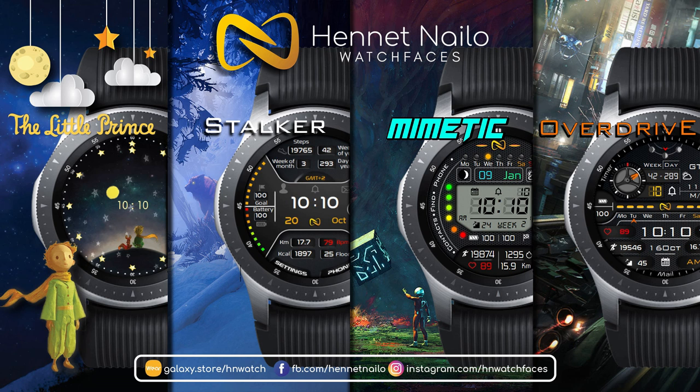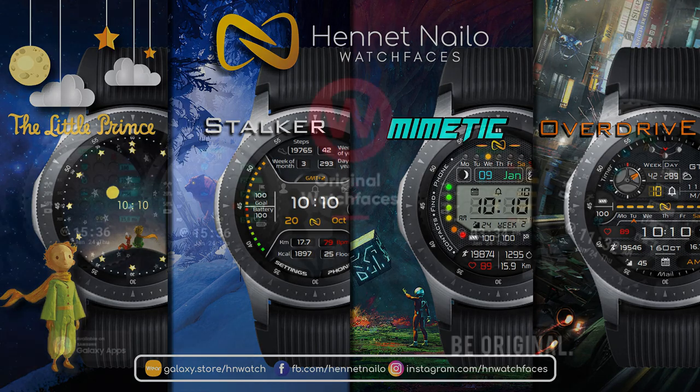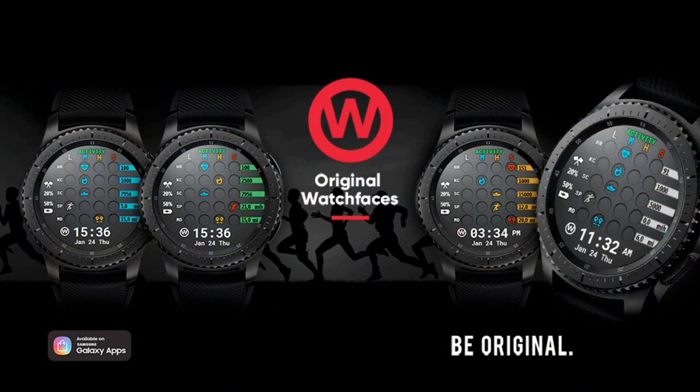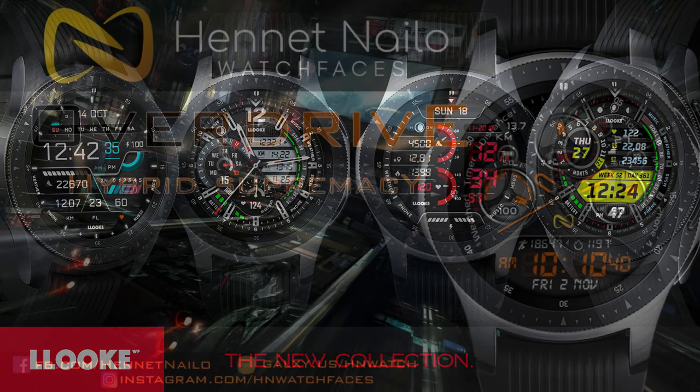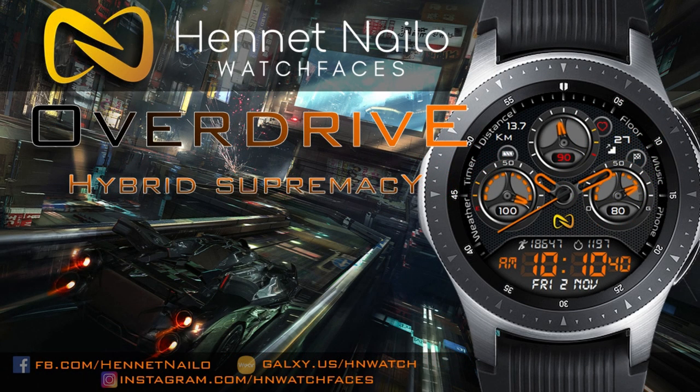Hey guys, welcome back to Jibber Jabber Views. Thanks for tuning in to this latest episode and for continuing to support the channel and all the talented developers. Today's review is going to be a special feature as I'm going to showcase watch faces from three very popular Italian developers. Plus I'm also going to be giving away coupon codes to eight winners, with four winners being selected here and another four winners chosen from the watch face community website. So make sure you go sign up there for even more chances to win.